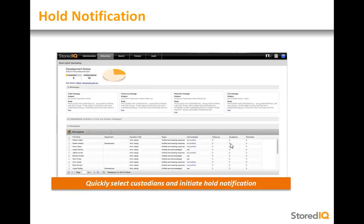Using DiscoveryIQ, a user can select potential custodians and initiate a hold notification, determine follow-up and reminder intervals for non-responders, and schedule escalation notifications for non-responsive custodians to a custodian's manager.